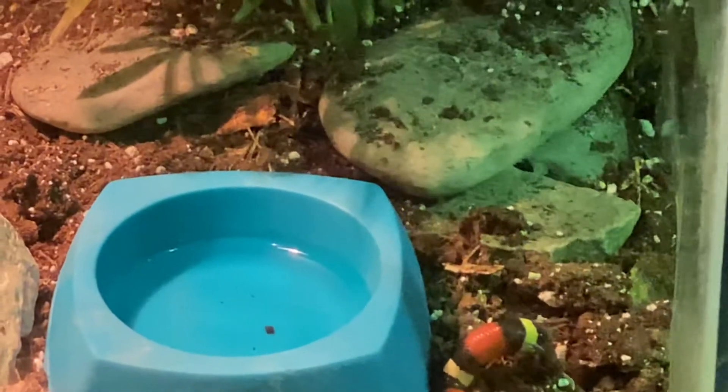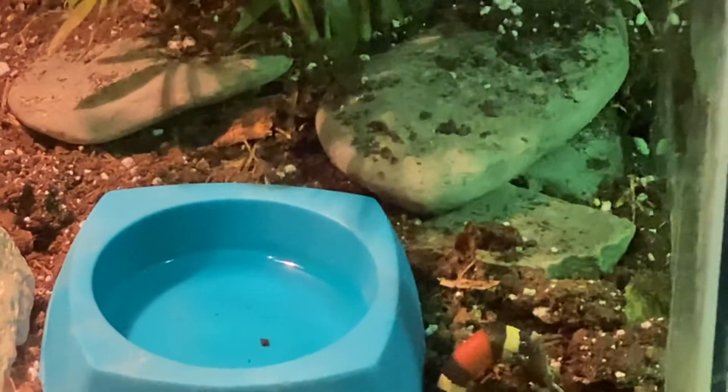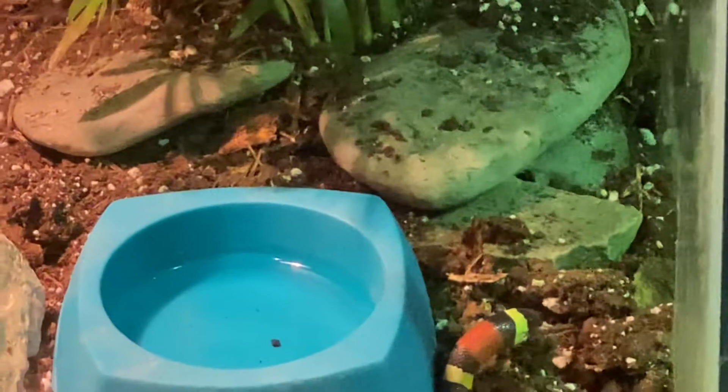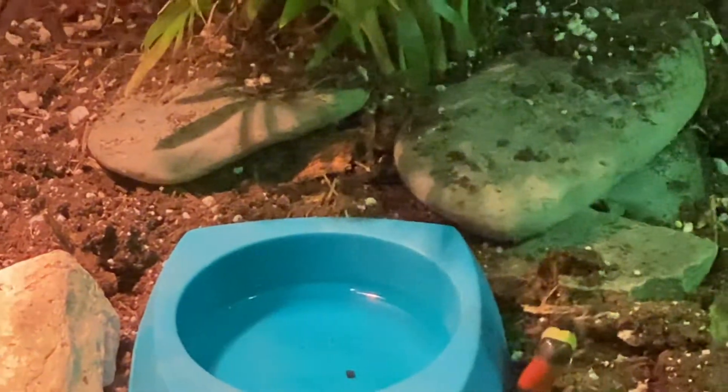Seems to be getting it down pretty well — he's halfway down. Just love this little snake. It's going to get a couple of feet big. It's a male — I do know that. The guy at the show sexed it.